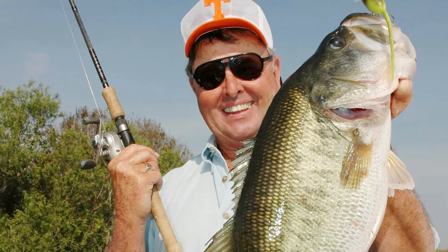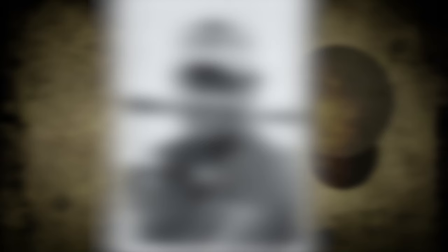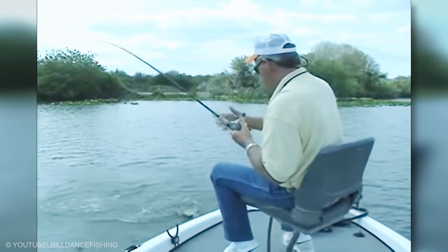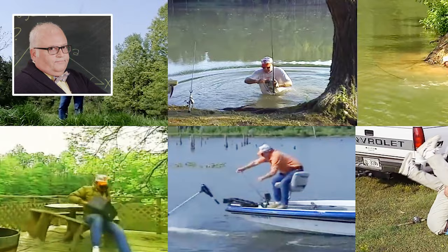Bill Dance is an angler and host of Bill Dance Outdoors, a fishing television series on the Outdoor Channel, and Bill Dance Saltwater on the Sportsman Channel. The man with the orange tee on his hat for his beloved University of Tennessee has been a timeless institution as host of this sports fishing show, which debuted in 1968. Over the years, Dance has entertained viewers with an educational, humorous, and oftentimes offbeat way of having a blast with fishing. The three-time Bass Angler of the Year believes it's not how many fish you catch but how you catch them. Fishing is usually considered a quiet and relaxing sport, but as Bill Dance shows in his hilarious bloopers from Bill Dance Outdoors, it can be a hysterically funny fail, too. Many times Bill Dance fails — and that is okay, because no one is perfect in this world.